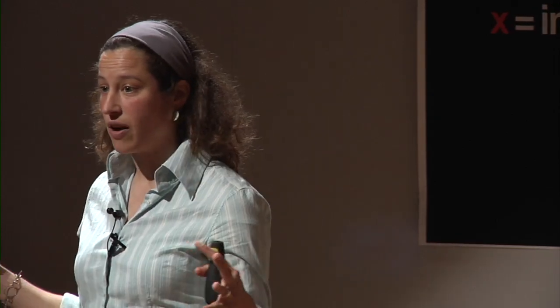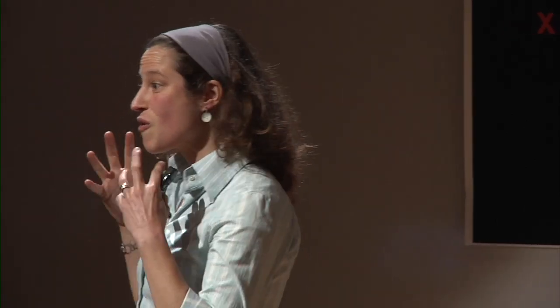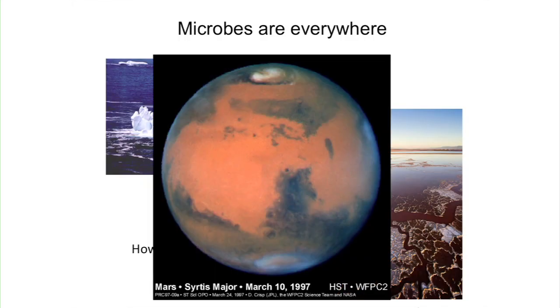And maybe if we understand these extremophiles at the limits of life on earth, maybe we can think about what organisms might look like if we find them on other planets. Mars, for instance, is drier, more irradiated, and harsher than anything we find on earth — but at least if we can look at the limits of life on earth, we might know what we're looking for when we go to other planets. I'd like to thank all my funding sources and all the people we've worked with — thanks for your attention.